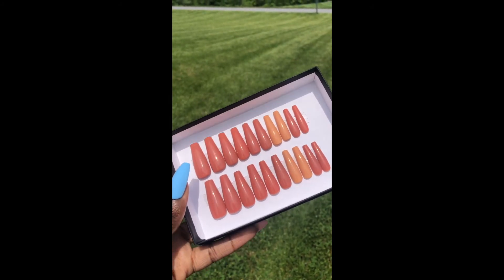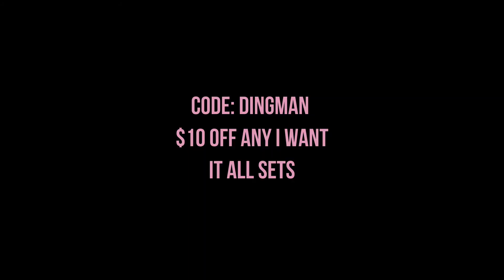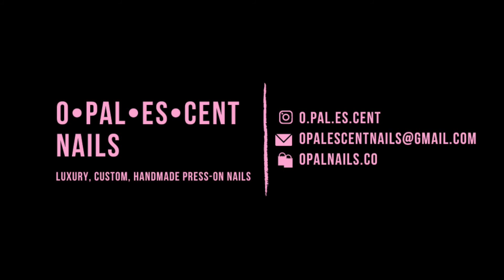So you can take the guesswork out of trying to figure out what your nail size is. Remember, that's the code DINGMAN for ten dollars off any 'I Want All' sets. So what are you waiting for? Come visit us at our shop today.